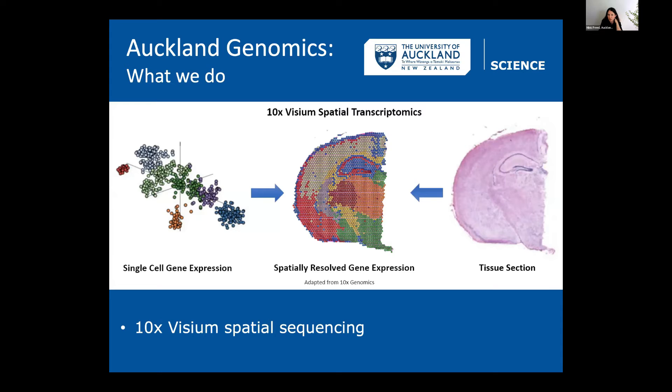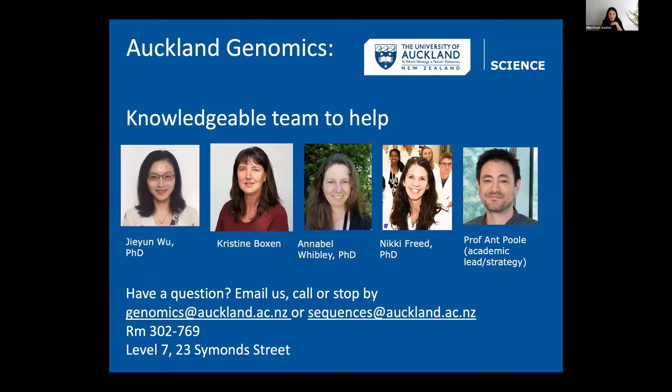We're also working on Visium spatial transcriptomics projects. This is where you take a tissue section — say of a tumor — visualize it under a microscope, then barcode individual cells in a 2D spatial dimension and map gene expression back to spatial location. We have pretty much everything in the lab to do this, and we work with groups at the University of Auckland who have the imaging technology needed.